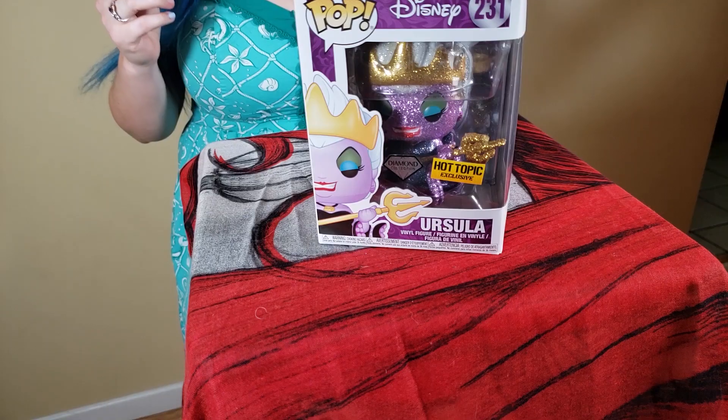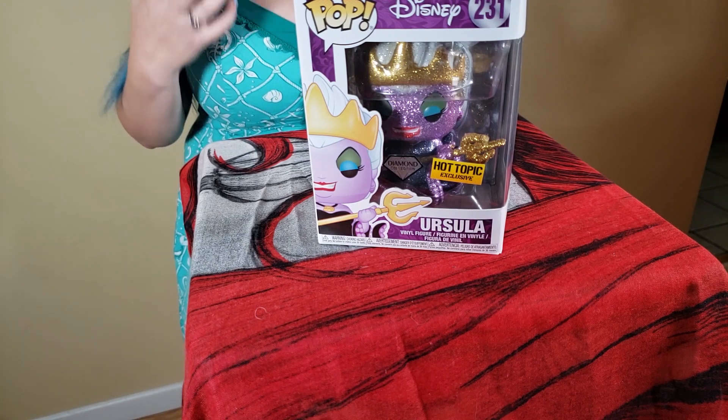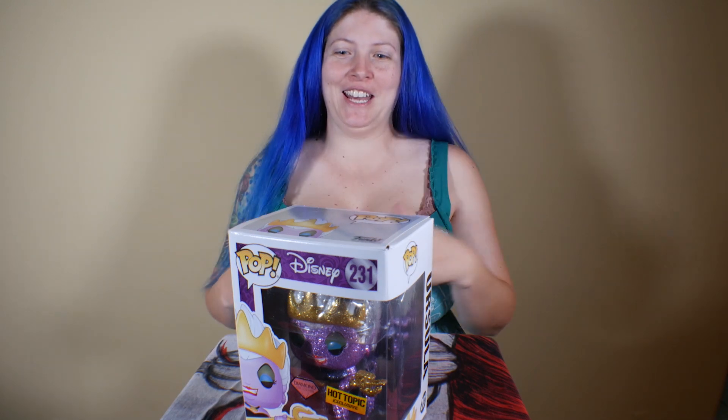Number 231 is the Ursula Diamond Pop — it's also a Hot Topic exclusive. I love how they did the diamond pops because it just sort of brings out some of my favorite characters and special moments in the movie. This one happens to be toward the end whenever she's big and hateful. They've also made a couple of other versions of this specific pop but we'll show those later down the road.